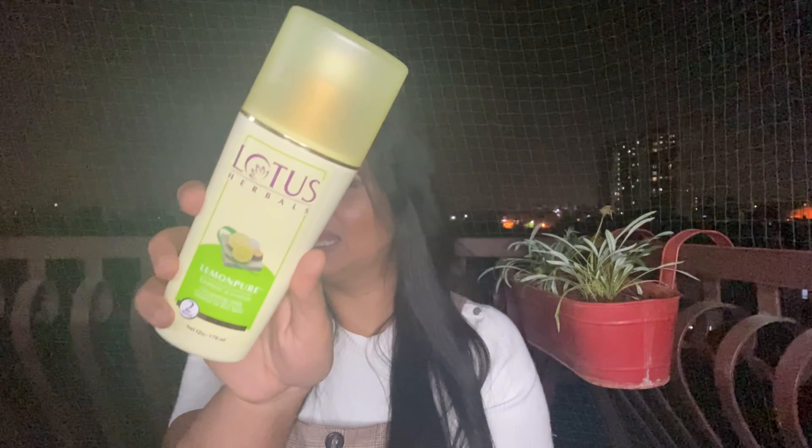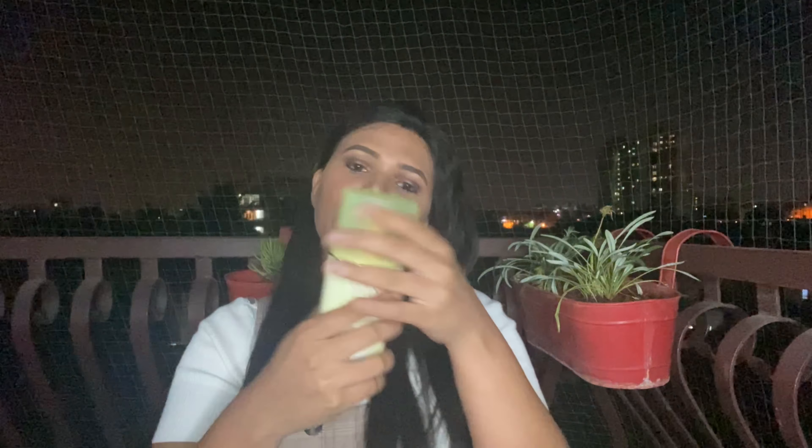I love to double cleanse, but in the affordable range I didn't really have a cleansing balm, so my first product is a cleansing milk: the Lotus Herbals Lemon Pure Cleansing Milk. It has a cap and comes in a pump. You just take a little bit and massage it on your skin — it does take off most of your makeup, but you may need to use it twice if you have heavy makeup on.